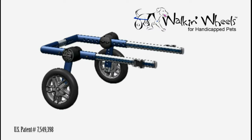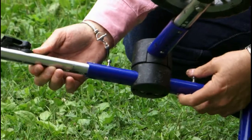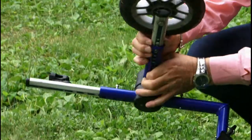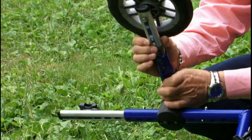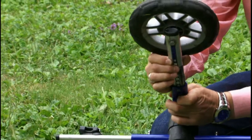We ended up with a cart that was extremely durable, totally flexible, and easy to adjust. This cart adjusts anywhere from 20 to 200 pounds simply by snapping in a new set of wheels and adjusting the length and width.